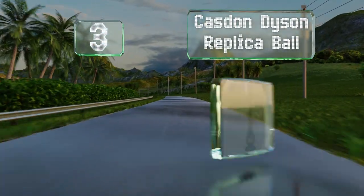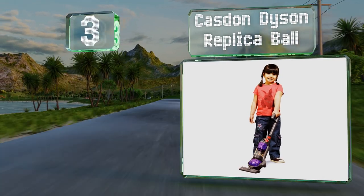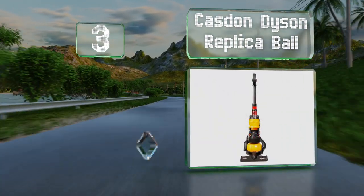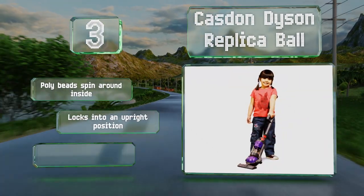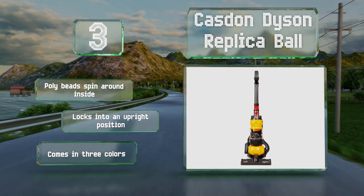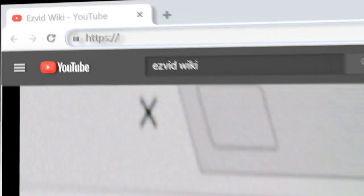Nearing the top of our list at number three, the diminutive Casdon Dyson replica ball looks and sounds just like the real thing. It creates genuine suction and can capture small bits of debris, allowing your child to assist with household chores. Poly beads spill around inside and it locks into an upright position. It comes in three colors.